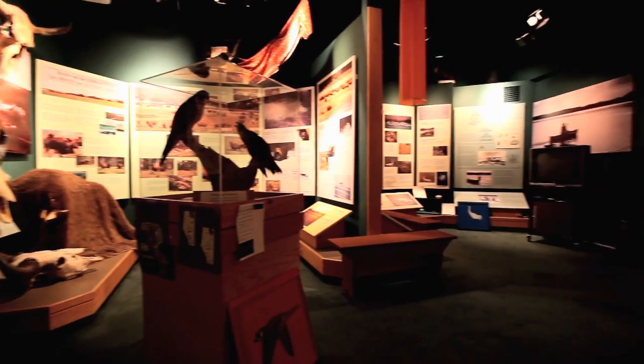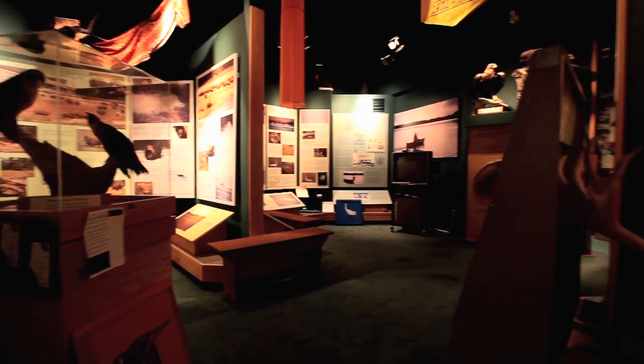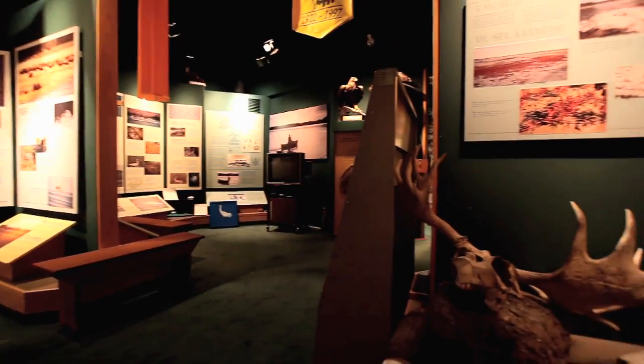Today we're in our visitor centre here in Fort Smith. This is where our visitors, when they first come into the community, are greeted by our visitor experience staff and other staff as well. We give them a small introduction of what they can see before they head off into the park.